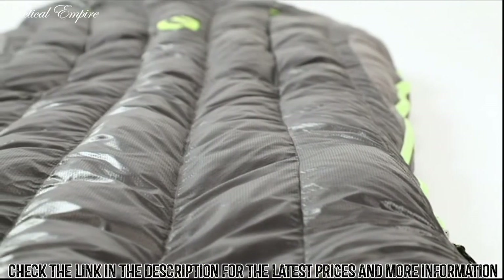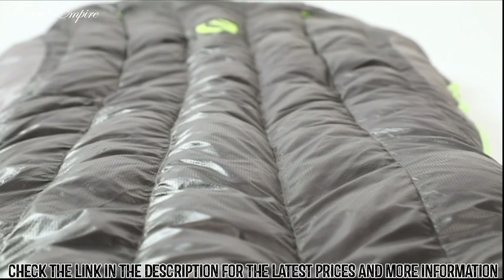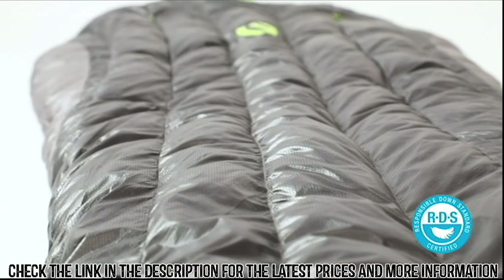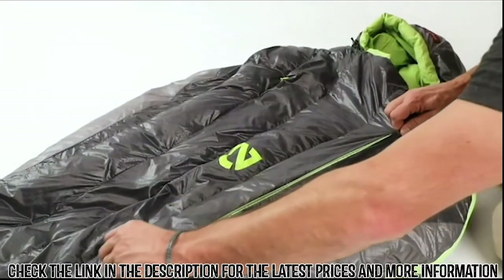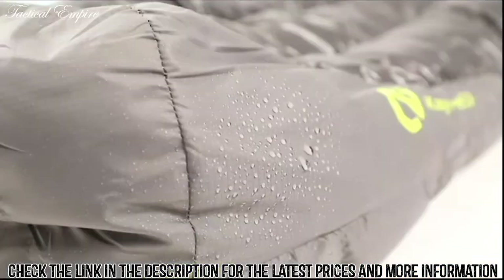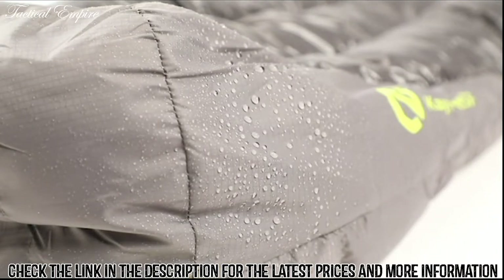Both are filled with premium 800 fill power down that is hydrophobic, PFC-free, and 100% RDS certified, for incredible warmth, traceability, and humane treatment throughout the supply chain. Thermal gills provide greater temperature regulation, allowing users to vent body heat without letting in cold drafts, while a waterproof and breathable foot box and hood protect against tent wall condensation.